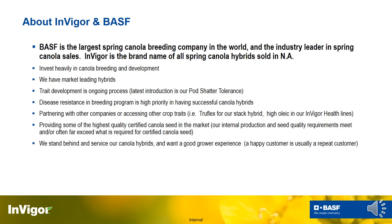A little bit about InVigor and BASF — BASF is the largest spring canola breeding company in the world and we are the industry leader in spring canola sales. InVigor is the brand name of all our spring canola hybrids sold in North America, so the U.S. and Canada. Big canola company, big investment back into spring canola research and development as well.